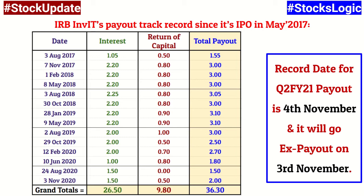Since the units are going ex-payout today on 3rd November, anybody who purchases units today will not be eligible for the second quarter payout. If you continue to hold, you will become eligible for the next — third quarter — payout, but don't purchase units today with the hope of receiving the payout immediately. This 2 rupees per unit, that is 5,000 rupees per lot, will be paid out by 14th November, as mentioned in IRB InvIT's announcement.